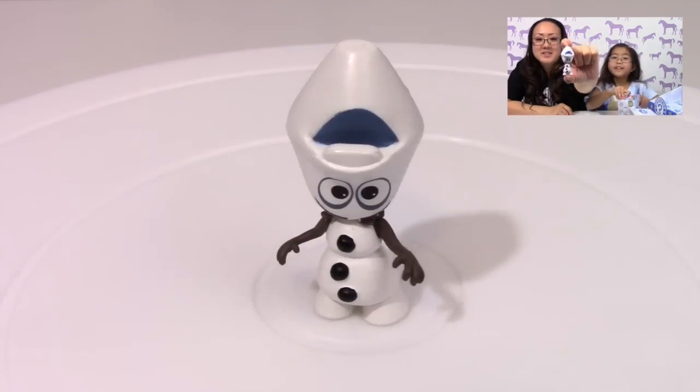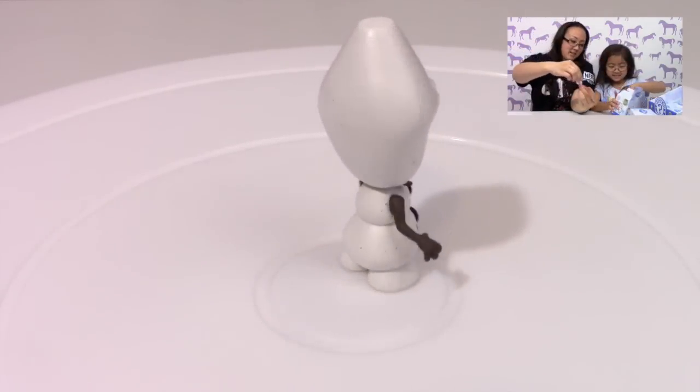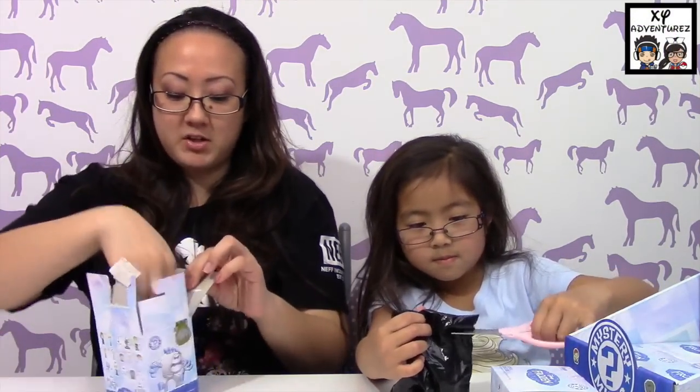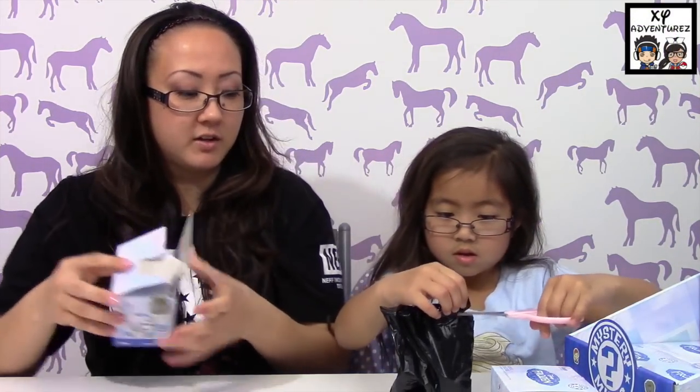So here he is, and we'll show you guys a little bit of a fluffy thing. I got this one, and this is the one I wanted. It's Olaf upside down, or with his head upside down. That one's really cool. I like how they all stand too so far, because sometimes we have issues with them standing on their feet.